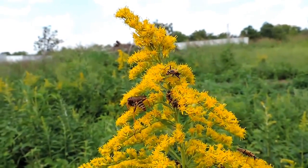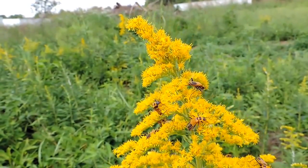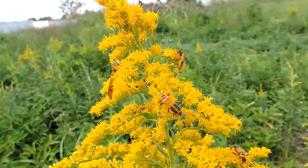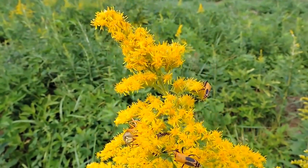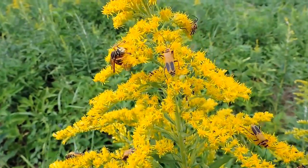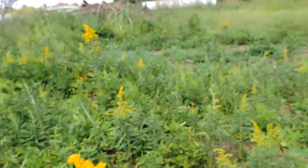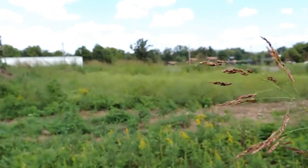Wasp and soldier beetles. No telling what's on this place. This is Goldenrod. It's the 18th of September 2014. Insects are loving all these late blooming flowers. And this is down on South Garland Avenue where the land was recently torn up.